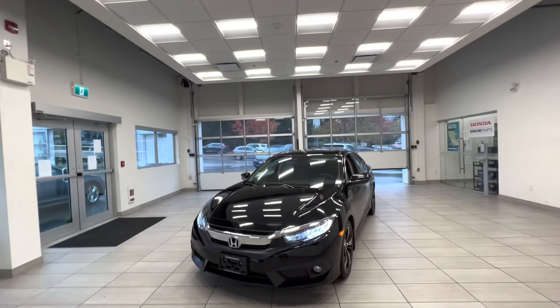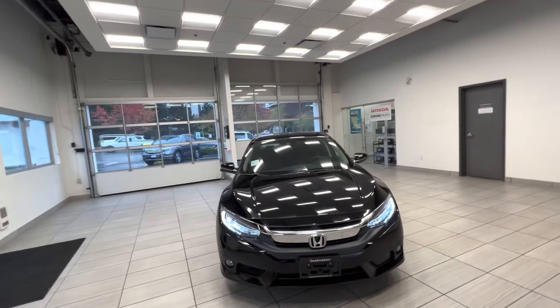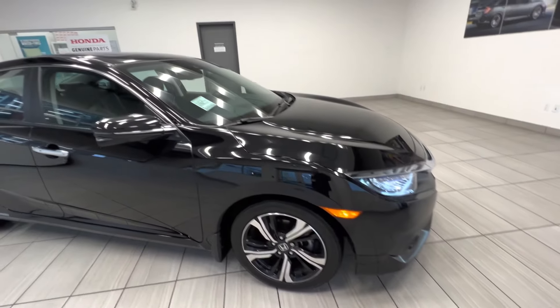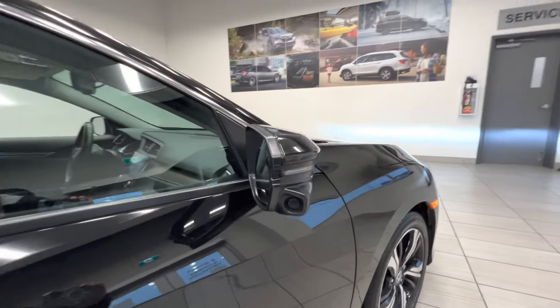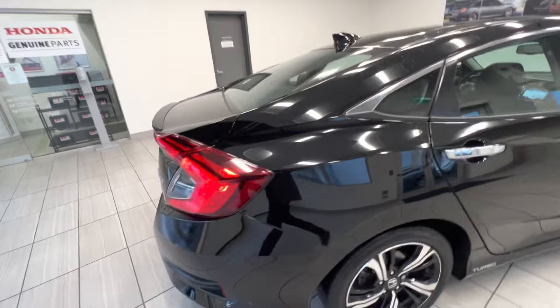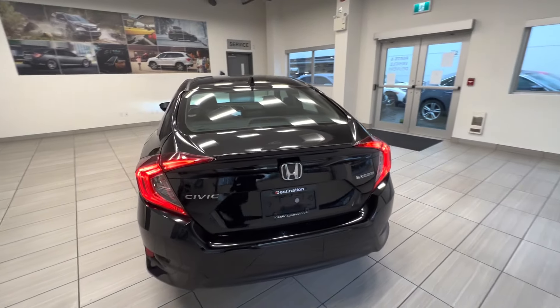Here is the 2017 Honda Civic Sedan in touring trim. Here is the LED headlight, and we will pay much money there. Some on top, this is the back field.